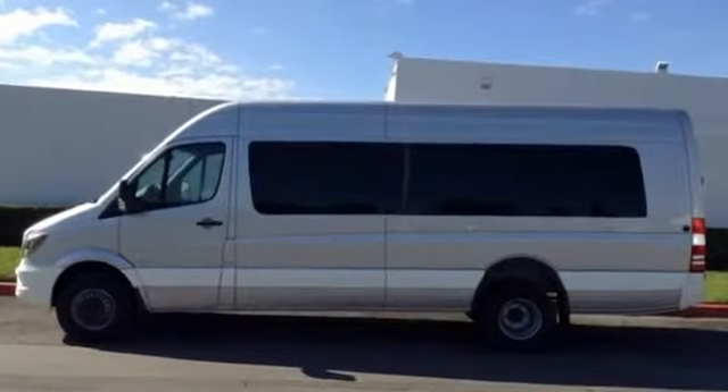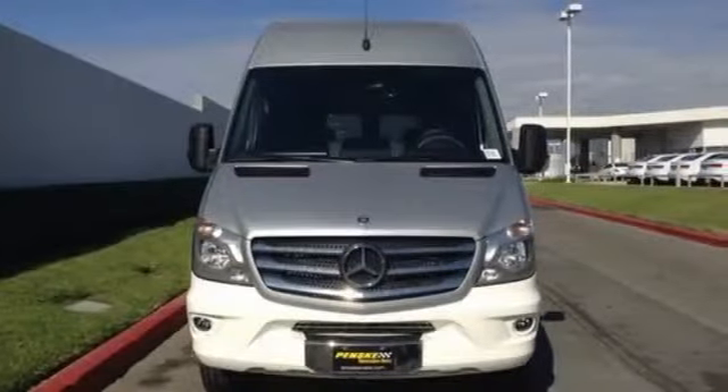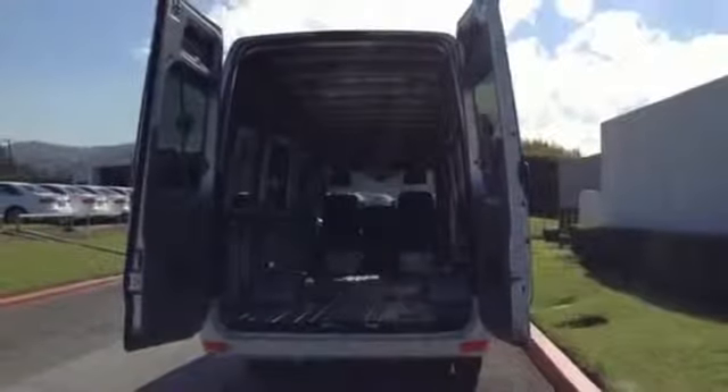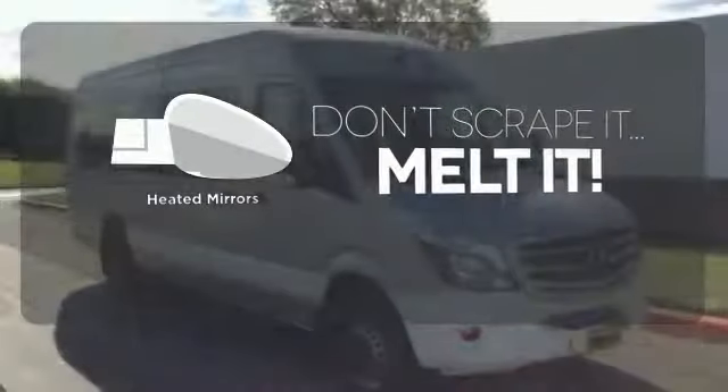Pack in cargo more easily and feel comforted knowing that it has dual front airbags, anti-lock brakes, and stability and traction control. Leave the scraper in the car, thanks to the heated mirrors.